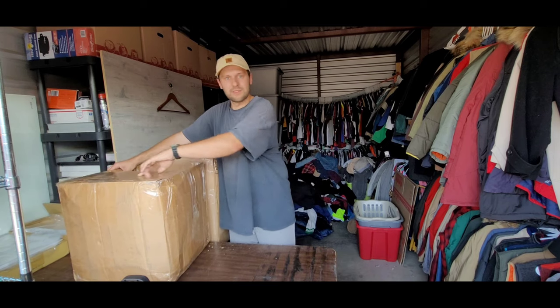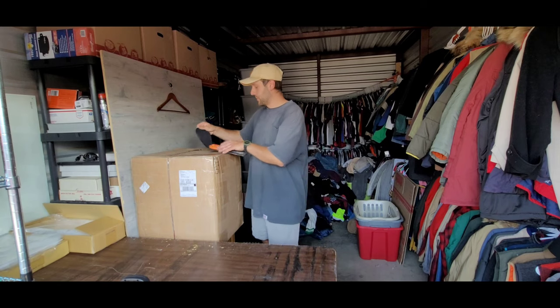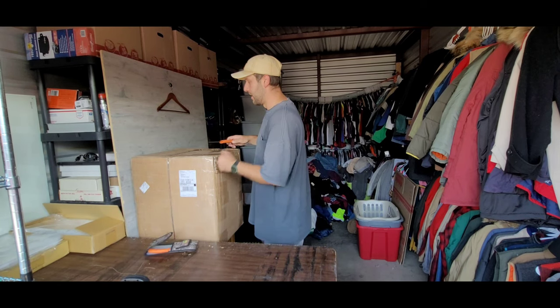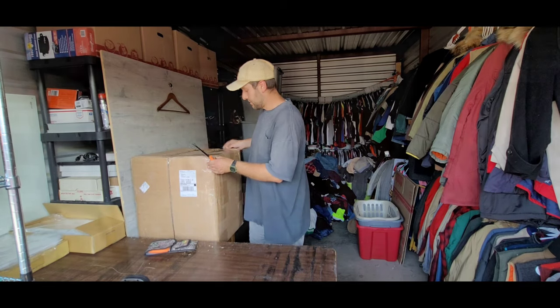That is the end of box number one. I'd say that was a pretty successful box — a lot of really cool jackets. I really liked those satin bomber jackets. I didn't realize I was already recording for over 20 minutes, so I'm stopping at the first box and doing a separate video on the second box. Trust me, there's a ton of really cool stuff in it. Hopefully you enjoyed watching me go through the first box — there was some pretty cool stuff in there.